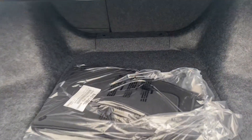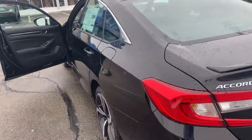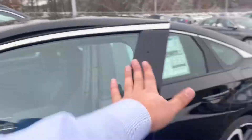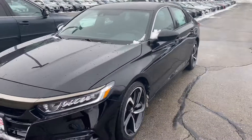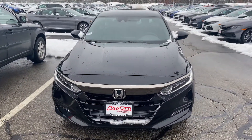My name is Sal and I'm from AutoFair Honda. My number is 603-674-2248. Please give me a call, and if you're moving forward with this purchase I can get you in and out in an hour. Thank you, bye.